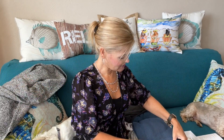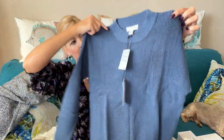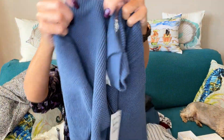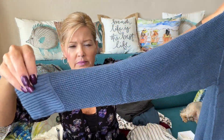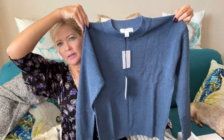Next we have a sweater from Treasure and Bond in this blue color. It has kind of a waffle-type knit to it and a banded bottom.